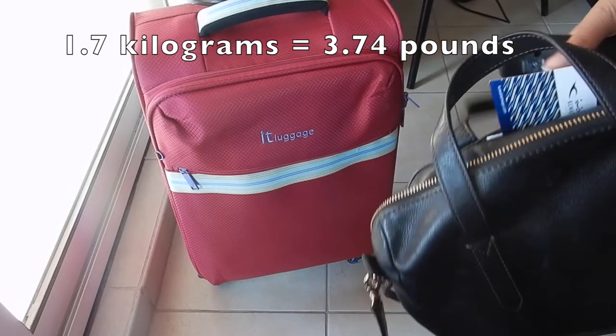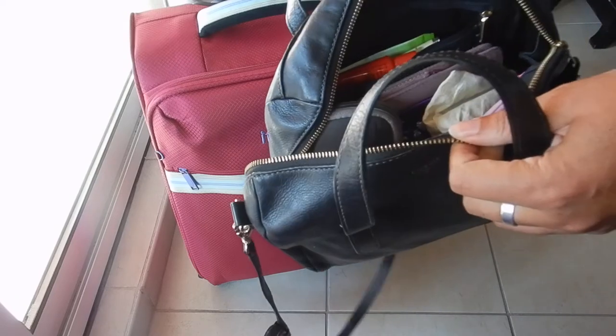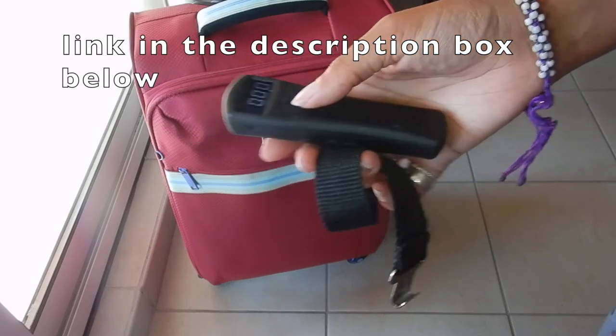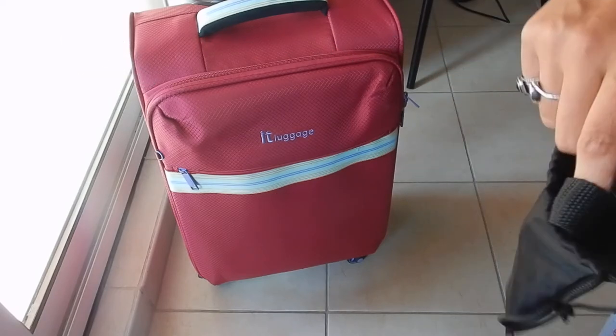I still need to add cell phone chargers, camera, and filming on a tripod, so that's going to get heavier. I'd definitely recommend this bag — super lightweight and small, and only if you're an overpacker like myself has it been really fantastic. I hope you enjoyed it.